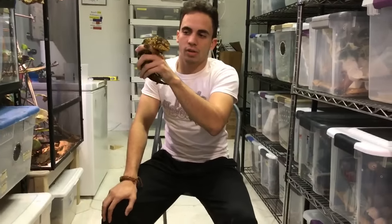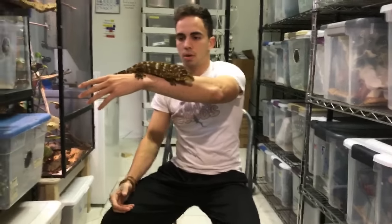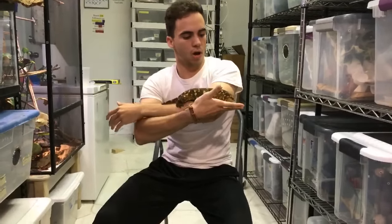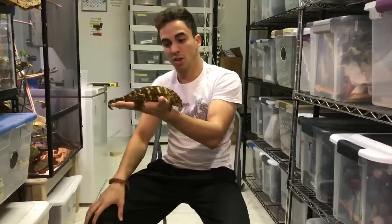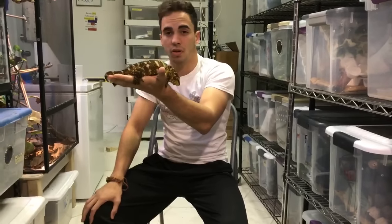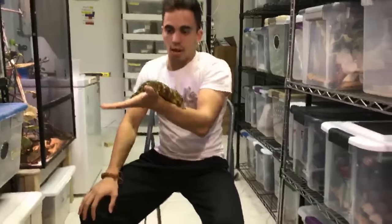I don't handle this one too much, so he's moving around a lot and a little nervous. But check out the size of this guy — he's about a foot long and weighs about 350 grams. Just for reference, an average crested gecko weighs around 45 to 50 grams.